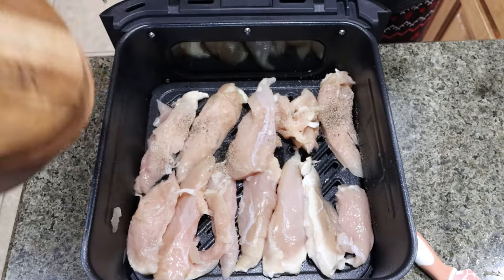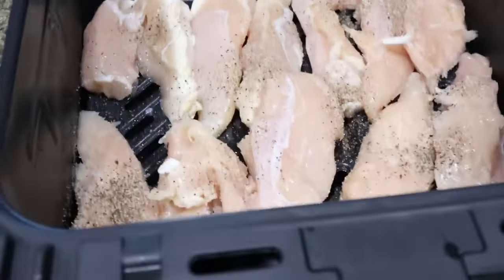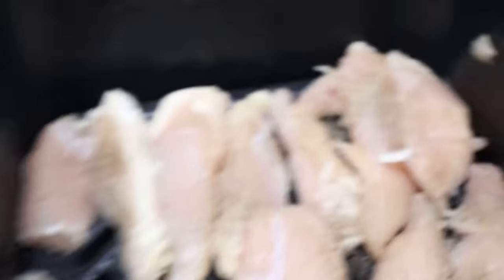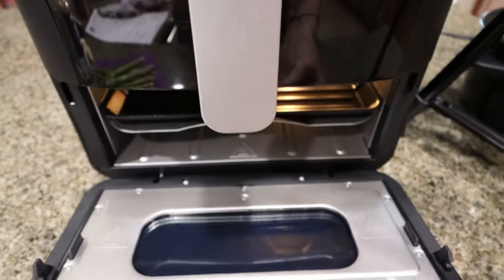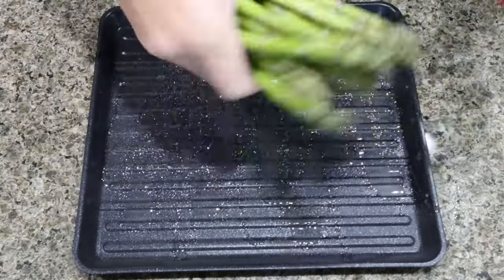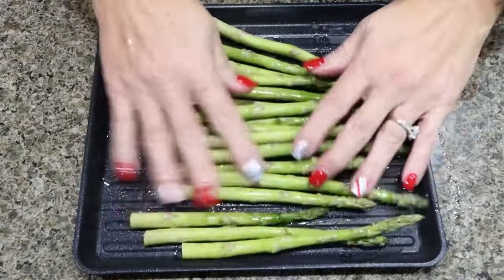The air fryer oven combo also has WiFi connectivity where you can download the smart home app and program all of your cooking, monitor your cooking, get alerts when your meal is ready, and enjoy all those recipes directly from your phone. I'm going to utilize the bottom portion of the air fryer oven combo to grill my asparagus.